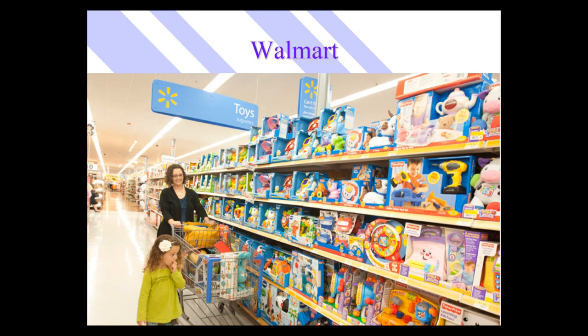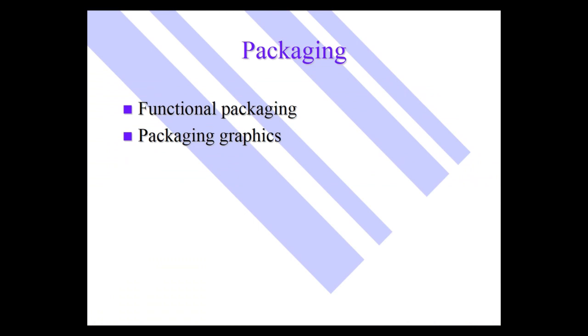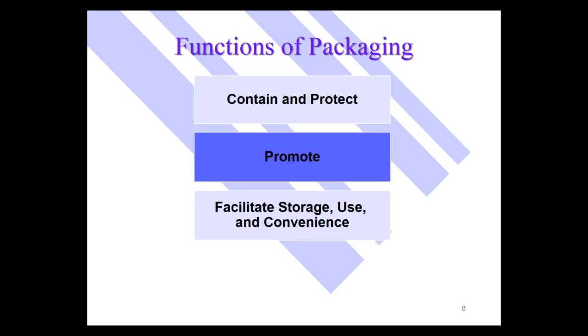Let's talk about those packages. When we're talking about packaging, we can talk about functional packaging and packaging graphics. The functions of packaging include: contain the product and protect the product — that is often a very primary function. The graphics on the package are important for promoting and conveying information, and the package often facilitates storage, use, and adds to the convenience of the product.